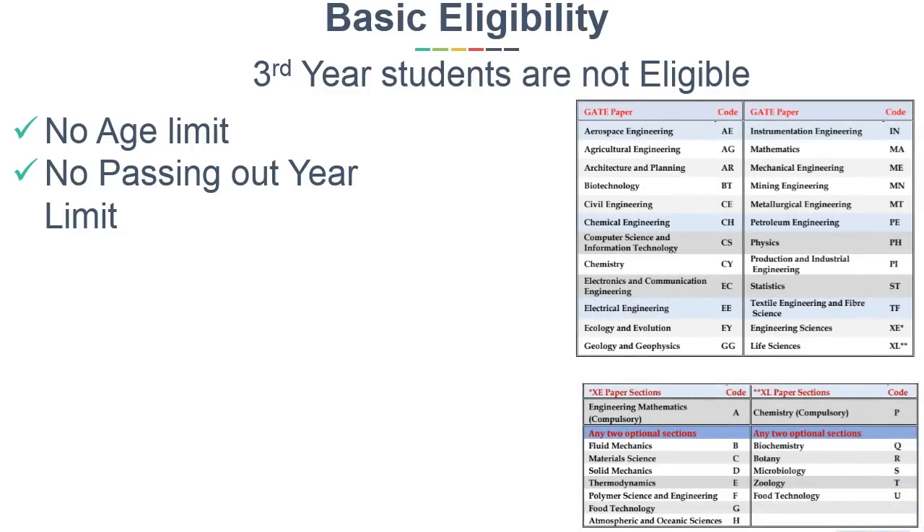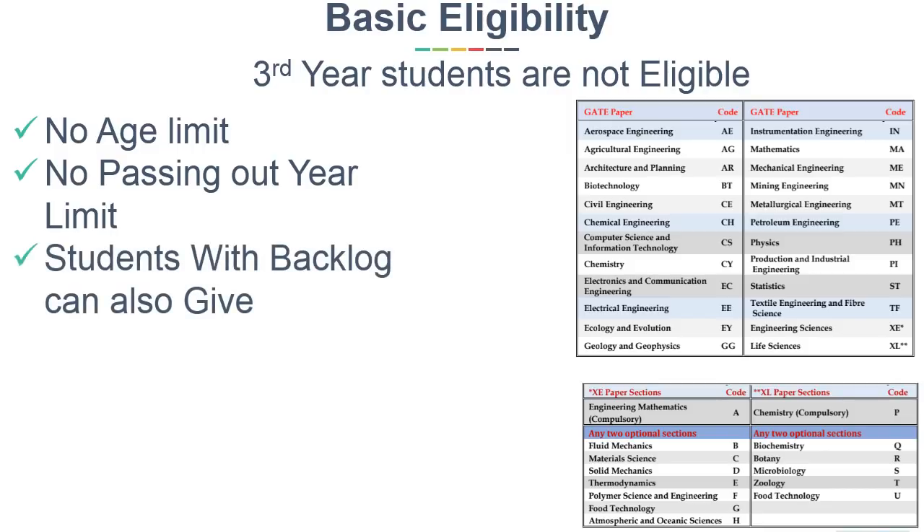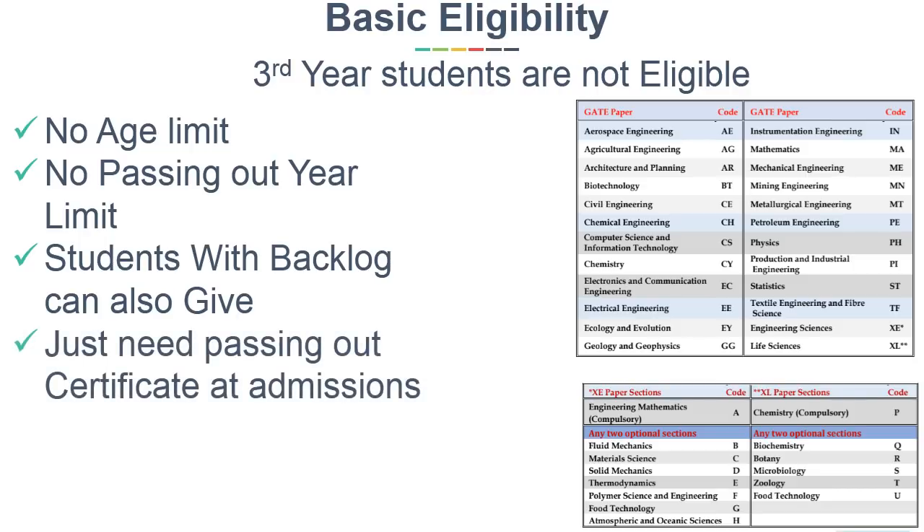You can find details in the GATE brochure; link is given in the description. Those who have backlogs can also give GATE, and the only condition is you should have a passing out certificate at the time of admission.